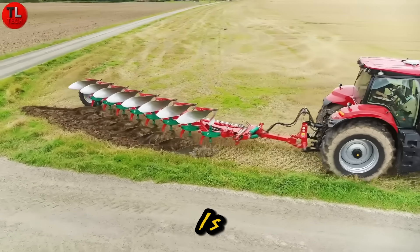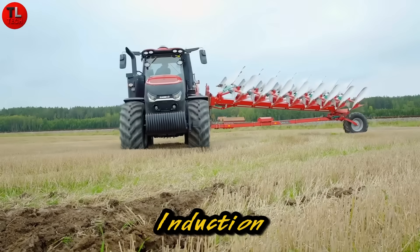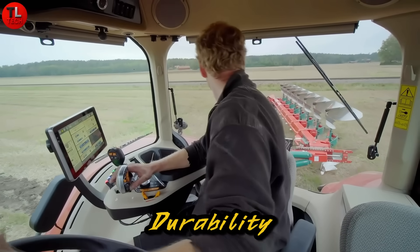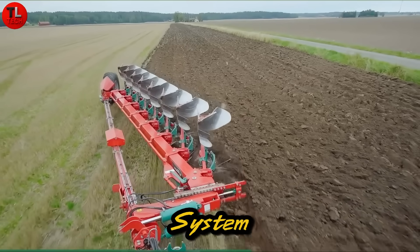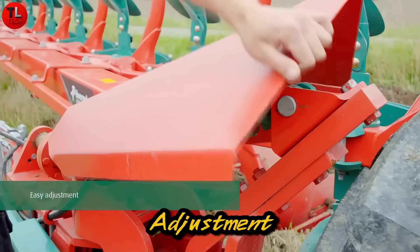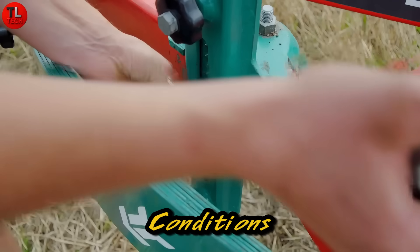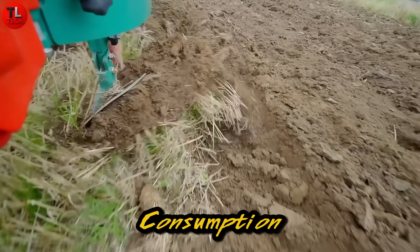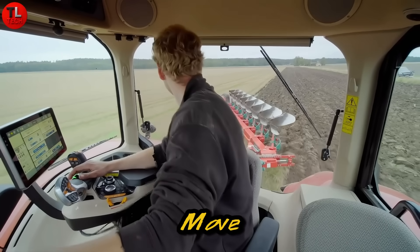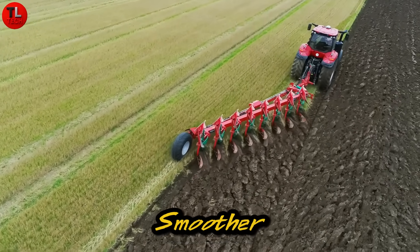Its heavy-duty frame is engineered to last, made 3 times stronger through advanced induction treatment for superior durability. It also features Kaver Noland's patented Varia Mat system, offering infinitely variable working with adjustment and flexible settings to suit all soil and field conditions. With proper operation, it can reduce fuel consumption by up to 10%, move and reverse safely, and requires only minimal headlands for smoother, faster turns.